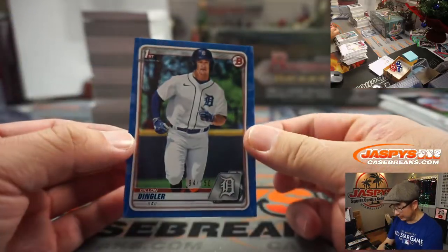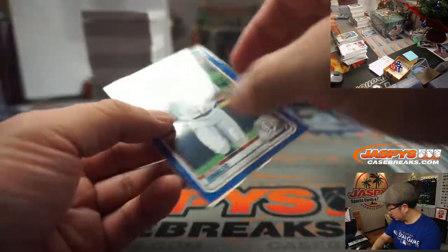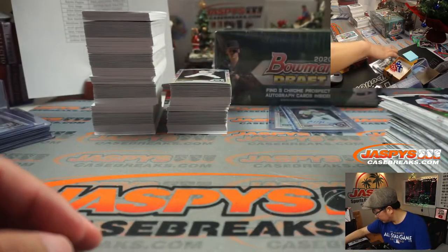We've got Dylan Dingler to $150 — paper for Wade. Matt Austin, what did you see on that? There are rules experts here with us.